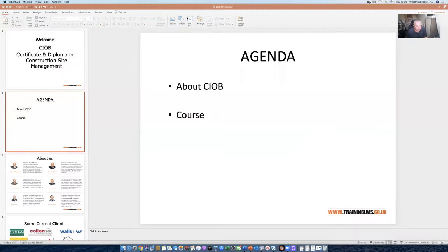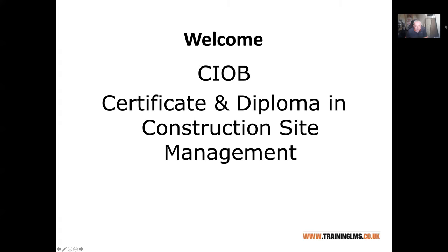I'm going to share my screen to show you a presentation now. This is very similar to how we actually deliver on the programme, so you'll hear me talking and see me in the top corner of your screen, and on the main part of your screen you'll see the presentation that I have in front of you.